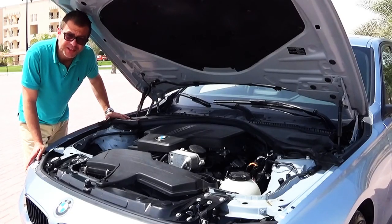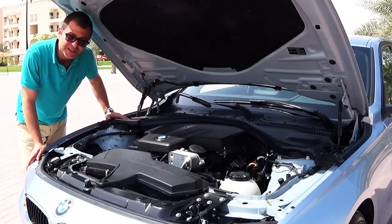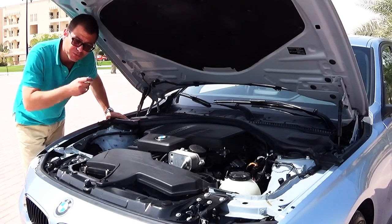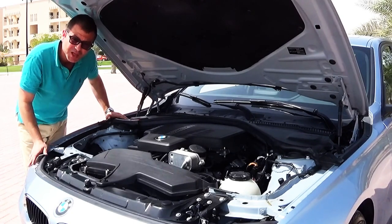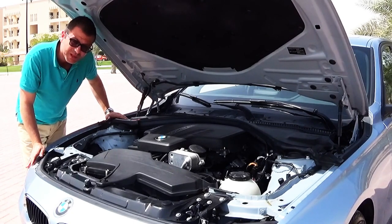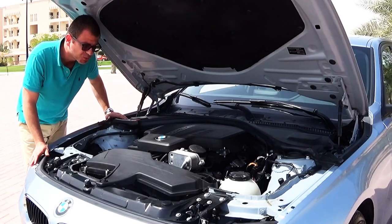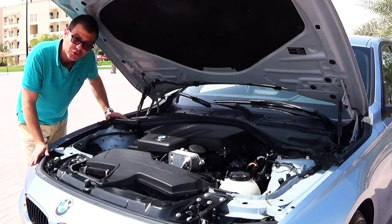The BMW 320 has a 2.0 liter four-cylinder engine. This is the new technology from BMW for the new 3 Series — a twin turbo engine producing 184 horsepower and a torque of 270 Newton meters.